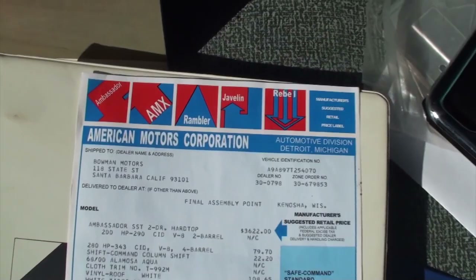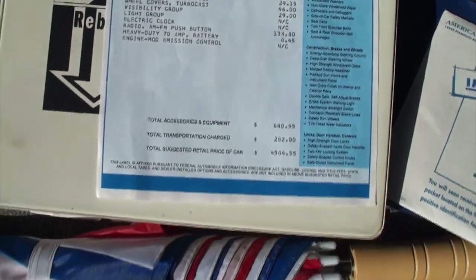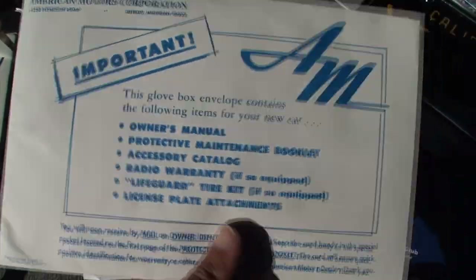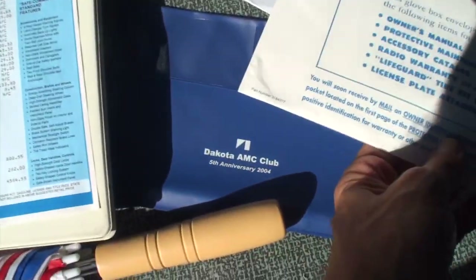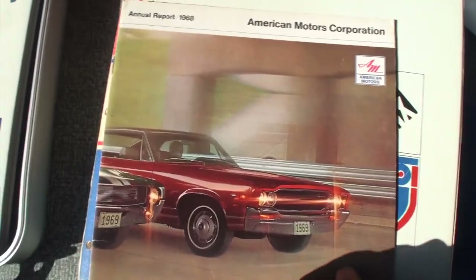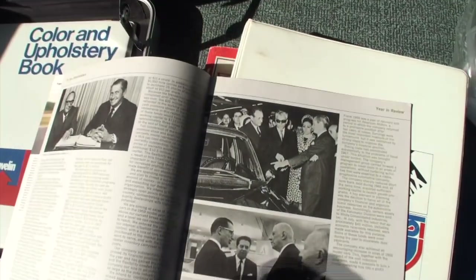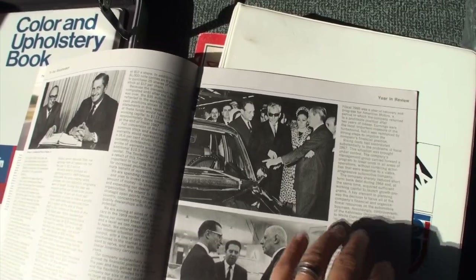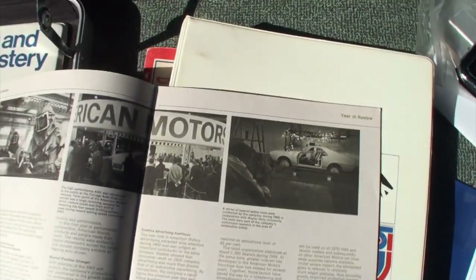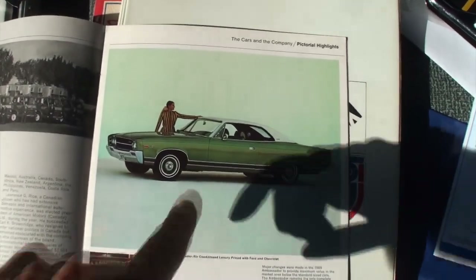You can see here we have the window sticker with this information. Just because of time I won't go through all of that. We have the AMC 68 annual report, and you can see the 69 Ambassador there. It goes through some of the details. There's our Ambassador with the wood grain, as you can see.